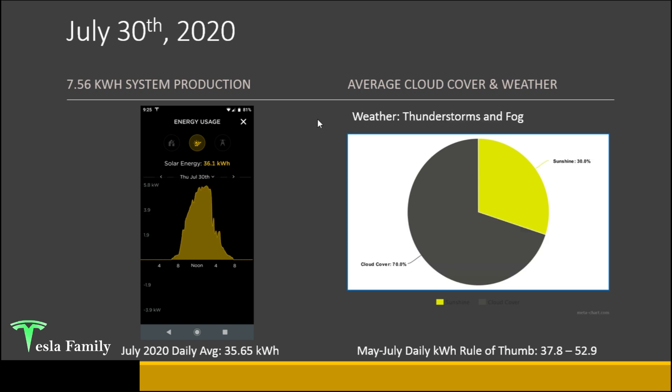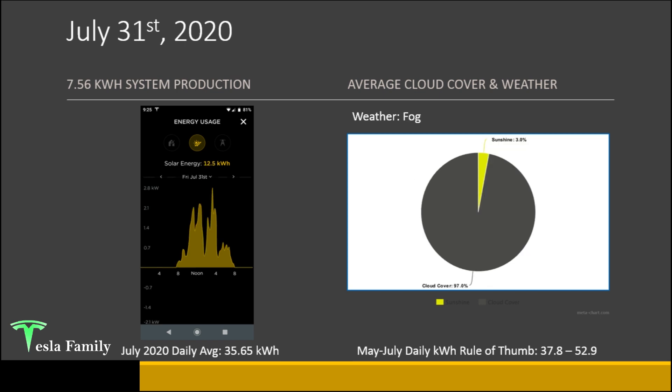July 30th had thunderstorms and fog that really ate into the later afternoon hours of the production curve — 36.1 kilowatt hours. There was some nice production from around 8 a.m. until 2 or 3 p.m. before the thunderstorms came in. 70% cloud cover on the day. July 31st was the lowest production day of the month — only 12.5 kilowatt hours. It was cloudy nearly all day, at 97% cloud cover, generally overcast. I'm actually surprised we were able to collect any solar energy at all, but that goes to show you can still generate solar even on a cloudy day — you're just not going to hit the daily kilowatt hour rule of thumb.